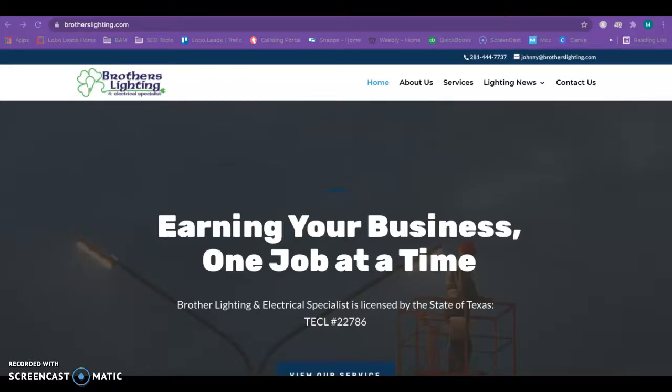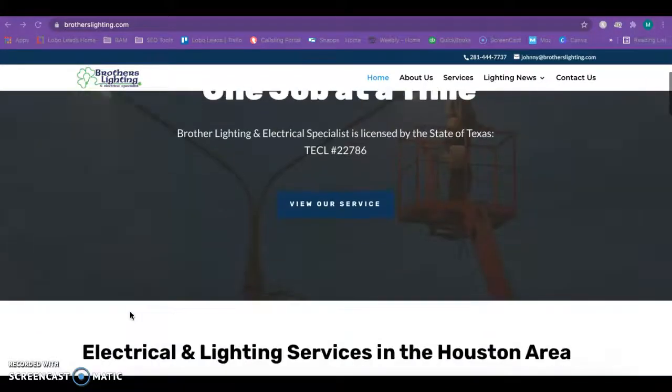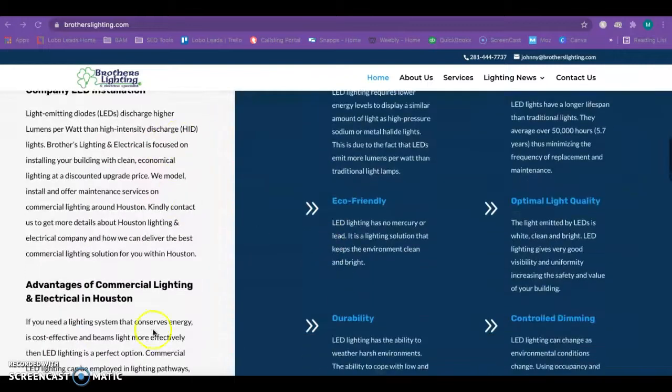So the three things I'm going to talk to you about today are content, backlinks, and citations. Content is anything on the homepage of your site that Google can read — all the text on the homepage, all the text within your images, and whatever your images are saved as.